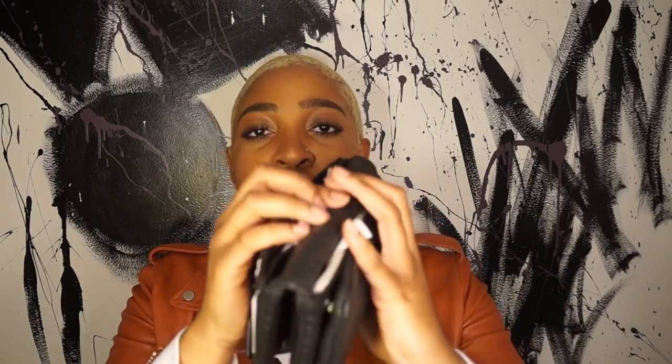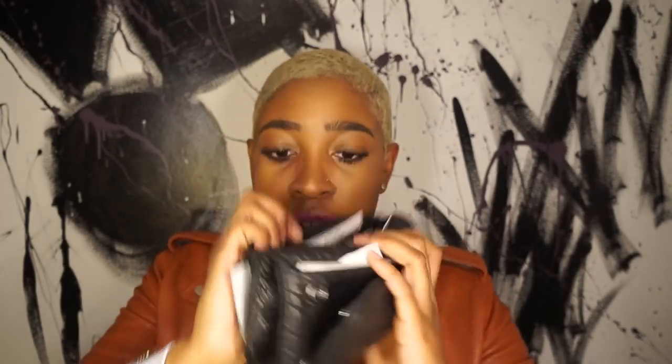Next is my wallet — it's pretty big, kind of crinkled leather from All Saints. I love it because it has a ton of card holders: one, two, three, four, five, six, seven, eight, nine — amazing! Some slots I've doubled up. There's also a section for my BJ's card, a checkbook because I'm old school, and more cards. I once wrote a check because I had no cash and got paid the next day — it worked.